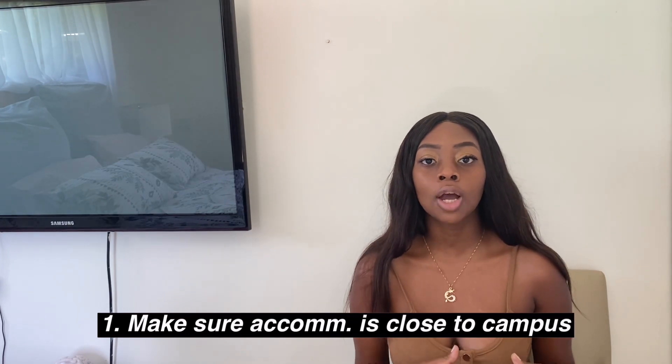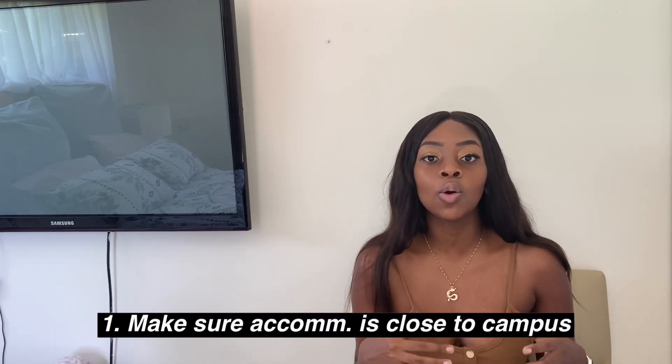Guideline number one: make sure that the student accommodation or apartment you pick is very close to UCT or in the UCT vicinity — Rosebank, Rondebosch, Claremont, Obs, Mowbray, Newlands. My first apartment in first year was in Claremont and even though it's in the UCT vicinity, I still had to walk 10 minutes before even getting to the jammies stop, then the ride is 10 to 15 minutes. Please pick a place that's very close to campus.